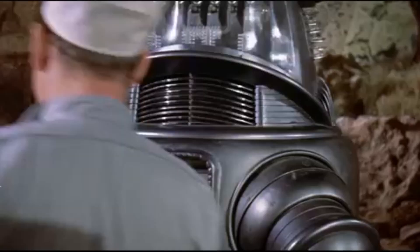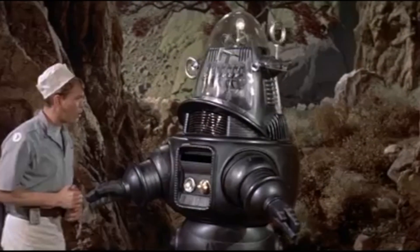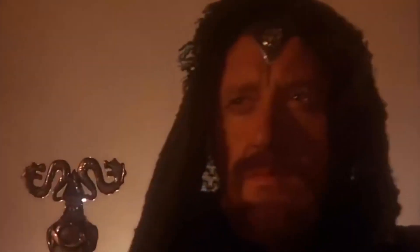Hey, welcome back whiskey tippers and spirit sippers. Today we're going back to bourbon — we're talking about Elijah Craig Barrel Proof. We got the C921 and this bad boy is coming in at 120.2 proof, so 60.1 ABV.